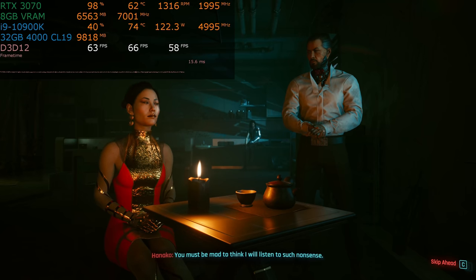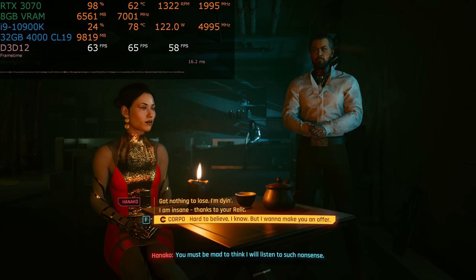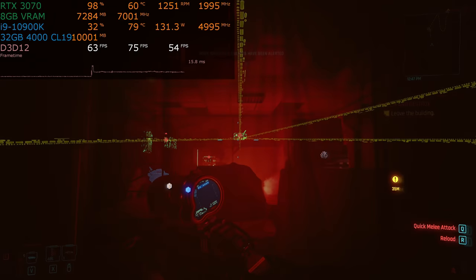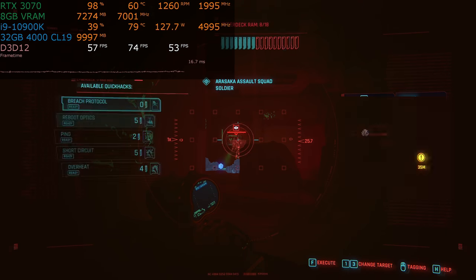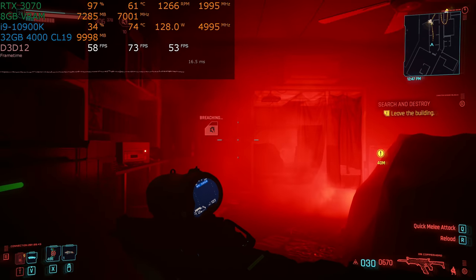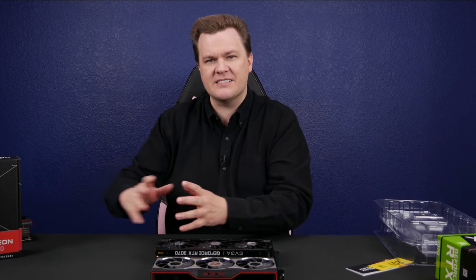DLSS makes a big, big difference. Now, there's a quality loss to be sure depending on the settings. DLSS quality is very hard to tell the difference in Cyberpunk. DLSS performance — if you pixel hunt and freeze frame and compare DLSS off and on, can you notice the differences? Yes. Can you notice them while there are explosions and driving going on? If you want to find a problem, you can always find a problem. But if you turn DLSS to ultra performance, yeah, that's fuzzy — ultra performance was just too much quality loss. So DLSS can certainly go too far.